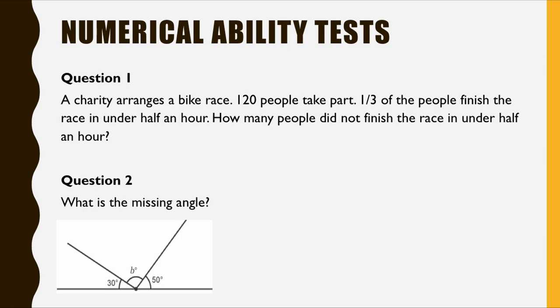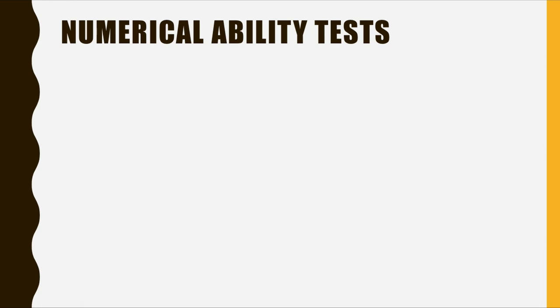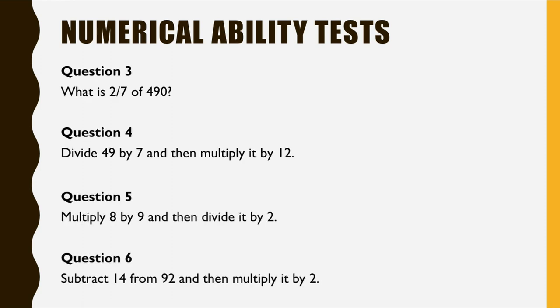Write down your answer. Question two: in the following diagram, which is the missing angle represented by the letter B? Questions three to six: what is two sevenths of four hundred and ninety? Divide forty-nine by seven and then multiply that by twelve. Multiply eight by nine and then divide it by two. Subtract fourteen from ninety-two and then multiply it by two.